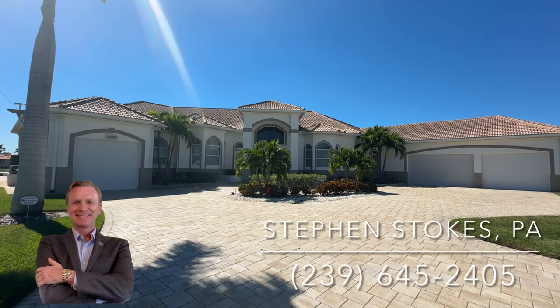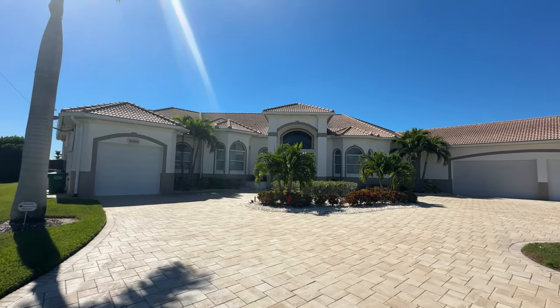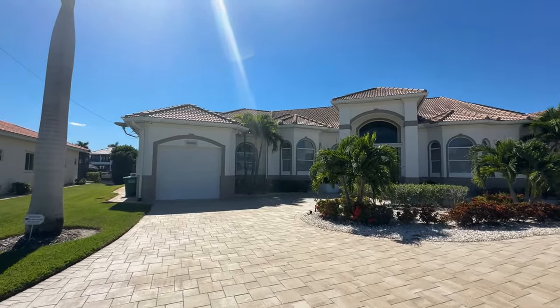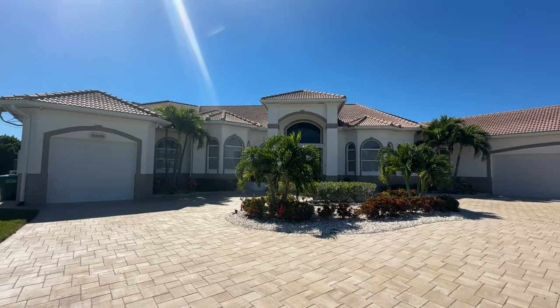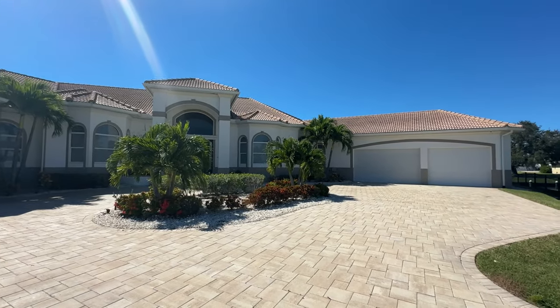Hi everyone, Stephen Stokes with REMAX Sunshine. So excited today to bring you my latest listing, 5366 Cortez Court in the Yacht Club area. This is over 4,000 square feet of living space on a 0.4 acre oversized corner lot — four bedroom, five bathroom, completely custom built home, built in 2013.